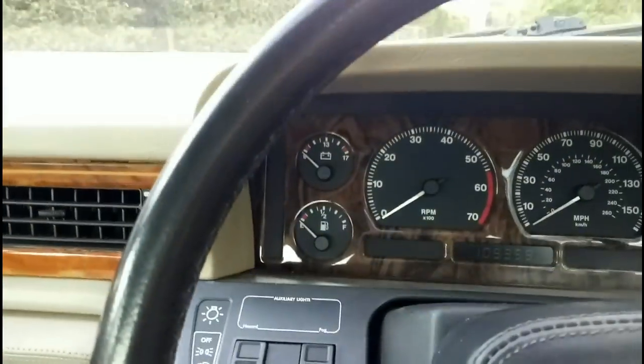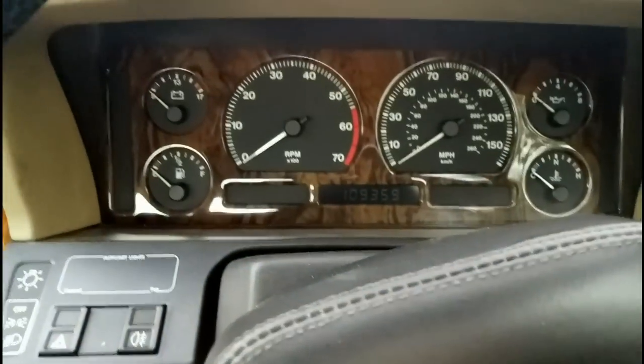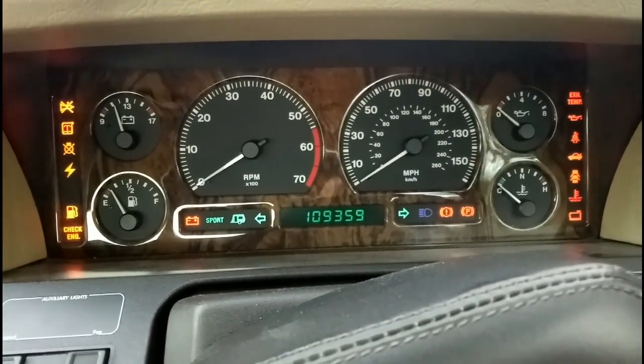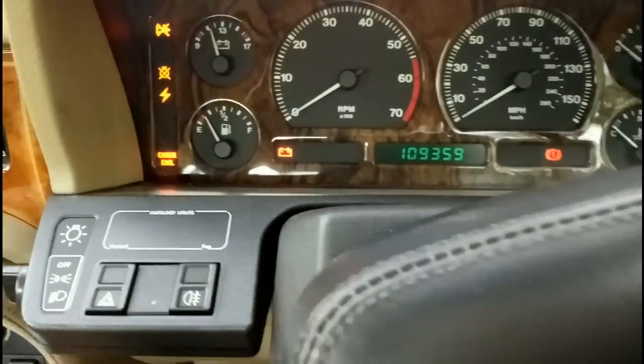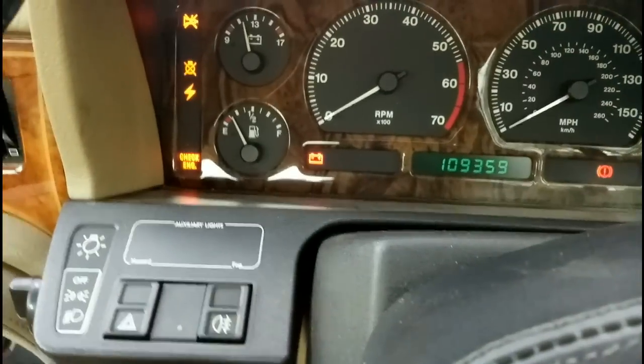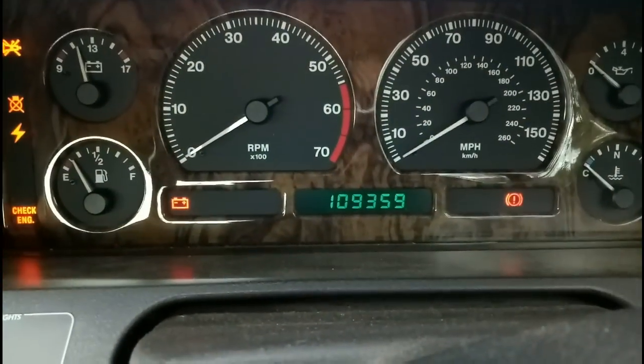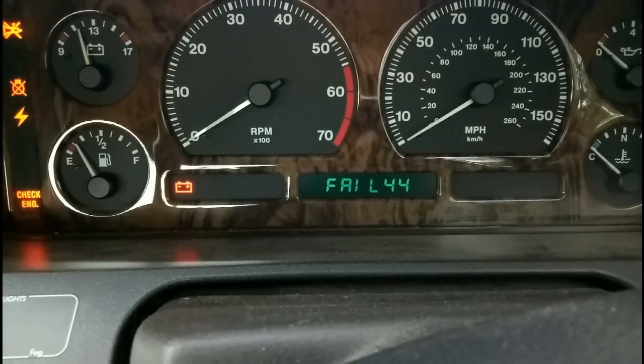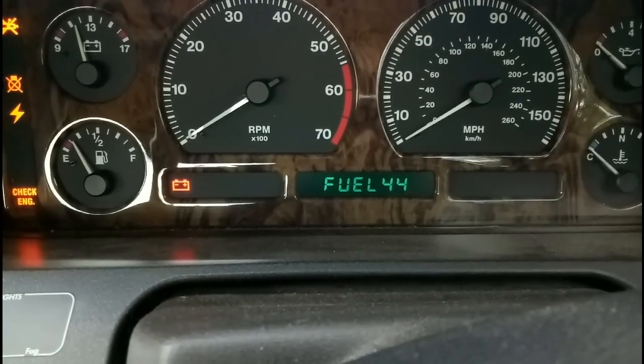We can experience that for ourselves. I need to wiggle the steering wheel — there we go. Look at that disco fever — that's just all the checks. And if I press VCM: Fail 44 on the fuel — that's the lambda sensor, that's why I have a replacement. You can just hear that accumulator sphere building the pressure up.